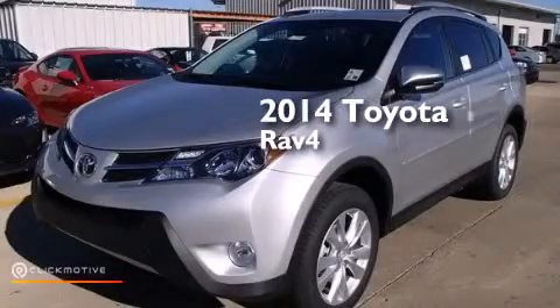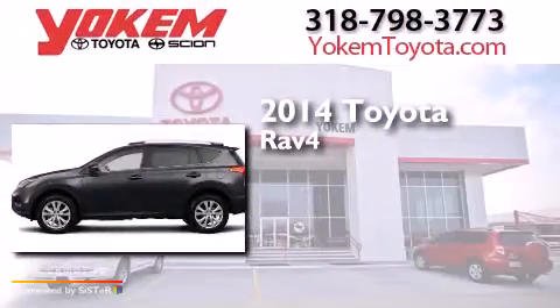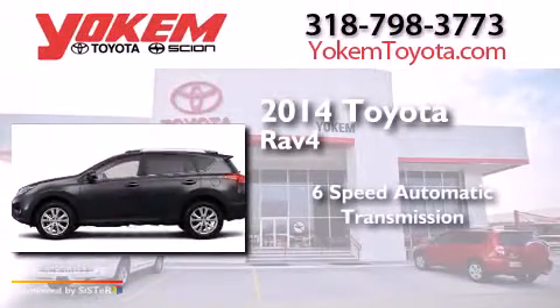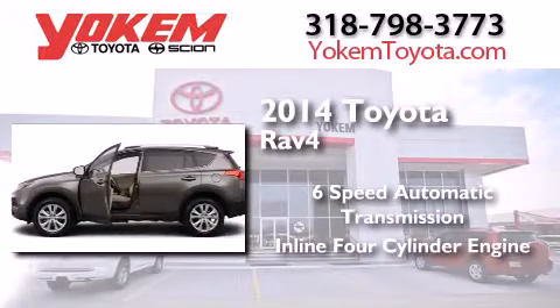This is a brand new 2014 Toyota RAV4. This crossover has a six-speed automatic transmission and an inline four-cylinder engine.